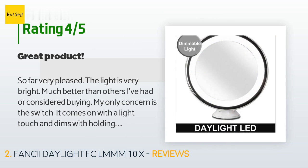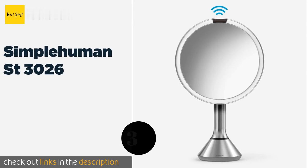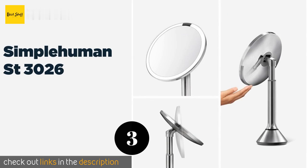Great suction cup with easy removal. The next product on our list is the Simple Human ST3026.